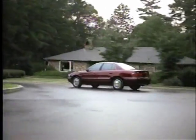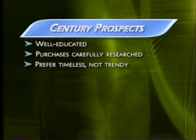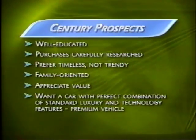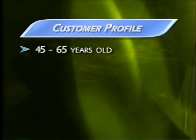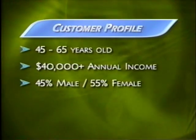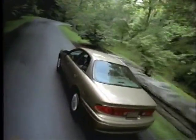Century competes in the extremely competitive midsize sedan segment and has inspired strong owner devotion, even winning awards for outstanding owner loyalty. Century buyers are well educated, carefully research their purchase decisions, and prefer timeless beauty over trendy styles. They're family-oriented and value a midsize sedan with the perfect combination of standard luxury features and technology. Century's core customer group is between 45 and 65, with annual household incomes over $40,000. The split is about 45 percent male to 55 percent female, and about 68 percent are married. These folks are looking for products that simplify their lives.